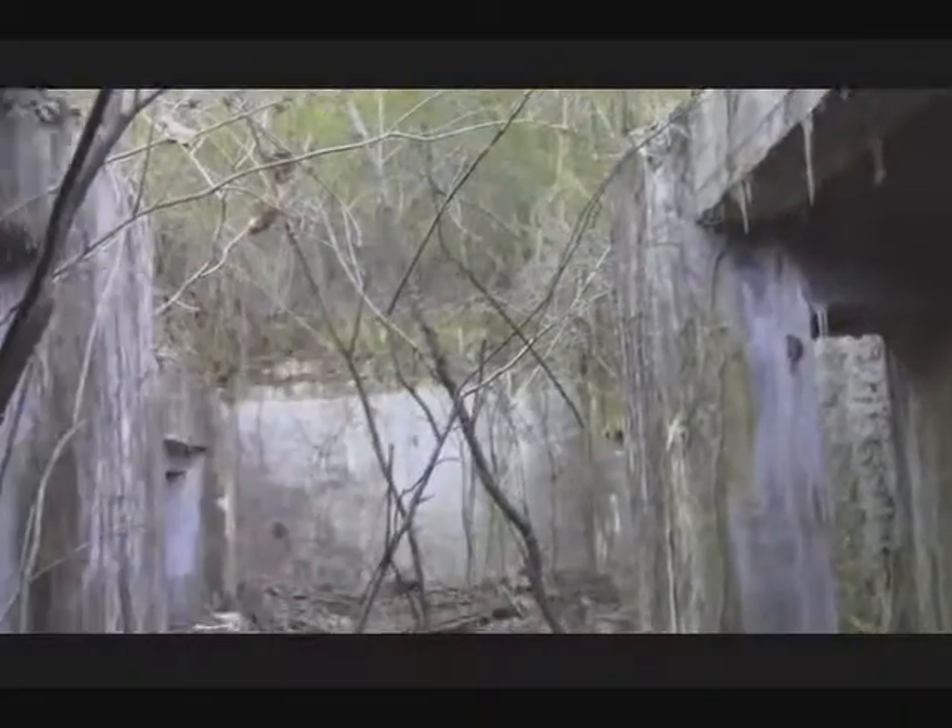This would have been an exhaust fan right here. You've got a tree growing up over there. This would have been the basement, and the stairs going up to the first floor. This would have been where the hoist would have been, right here. There's no chance of getting up those stairs.